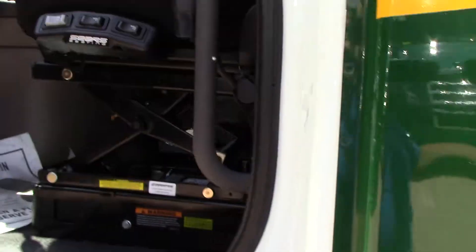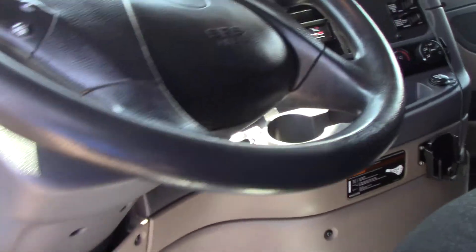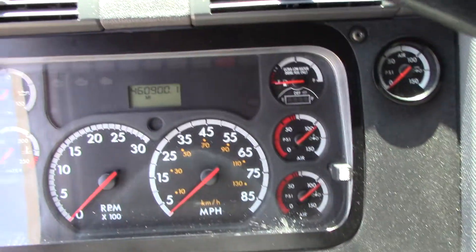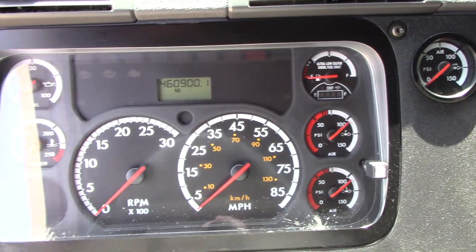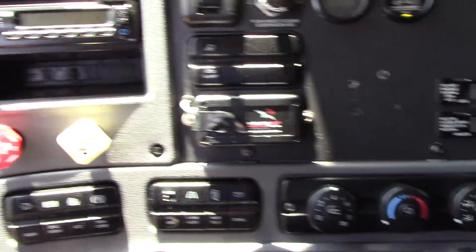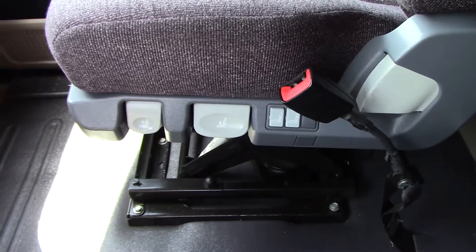Let's see what the interior looks like. Power driver's seat. 460,900 on the miles. Power passenger seat. Single bunk with overhead storage.